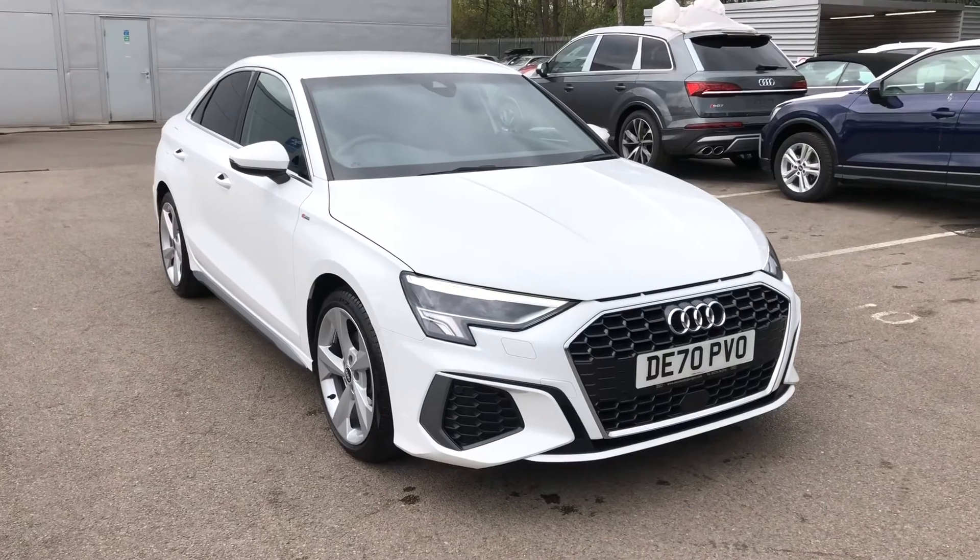If you'd like to know any more about this Audi A3 Saloon here at Crew Audi, give us a call on 01270 864091. Thank you for watching.